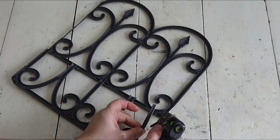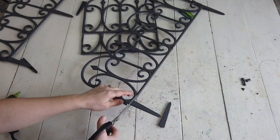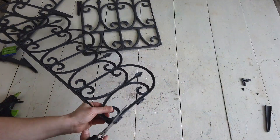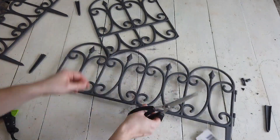Next, I'm just going to take another one of those fences and again cut the stakes off and these little side pieces off, and then again cut the fence in half.